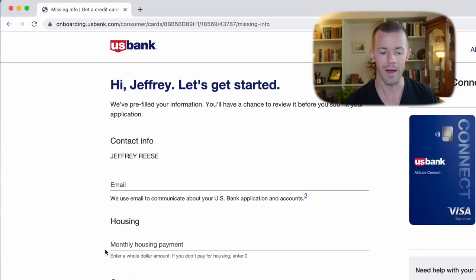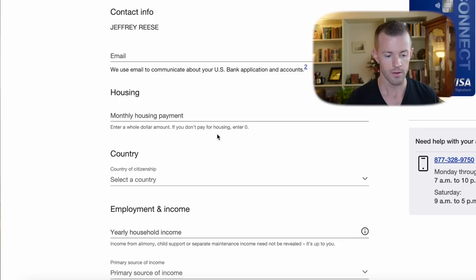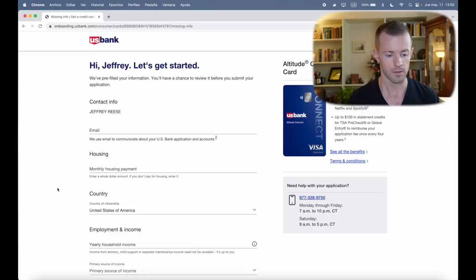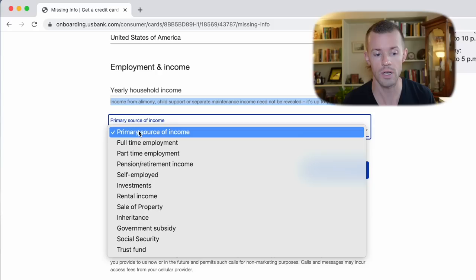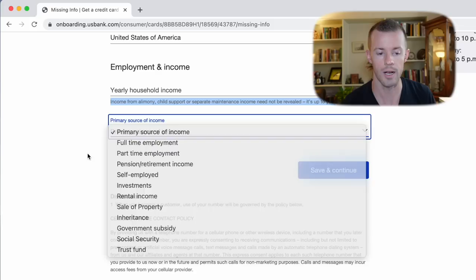Name is done. Now we have email and housing — they want my housing payment, either rent or mortgage. If you don't have one, you can enter zero. Then country of citizenship — that'll be the United States of America for me. For employment and income, I need to enter my yearly household income. A few things to be aware of: income from alimony, child support, or separate maintenance need not be revealed — that's your choice. You probably want to put as high a figure as you can. Then select the primary source of that income.